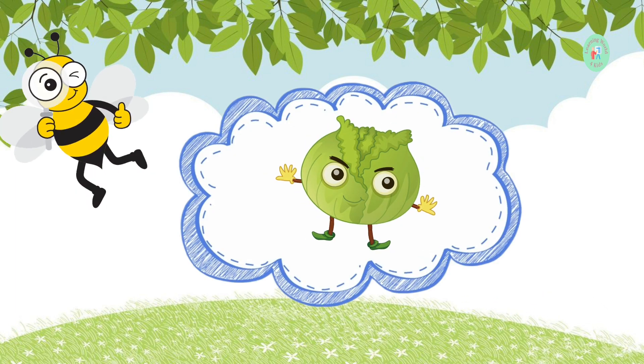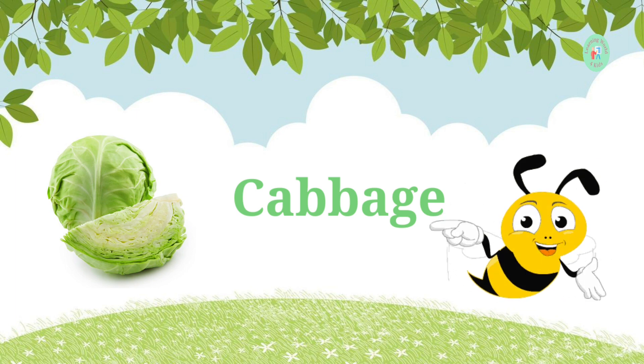This round, green vegetable is used for making dishes and coleslaw. What do we call it? It's cabbage. Cabbage adds crunch to salads.